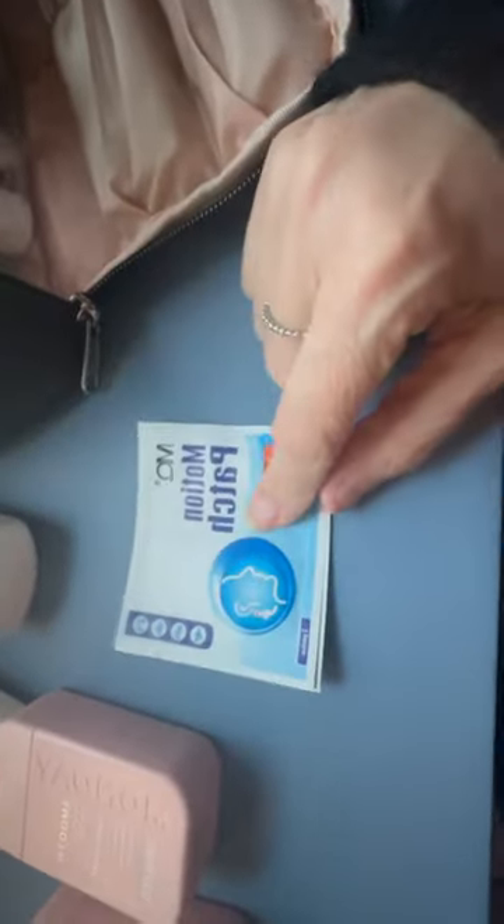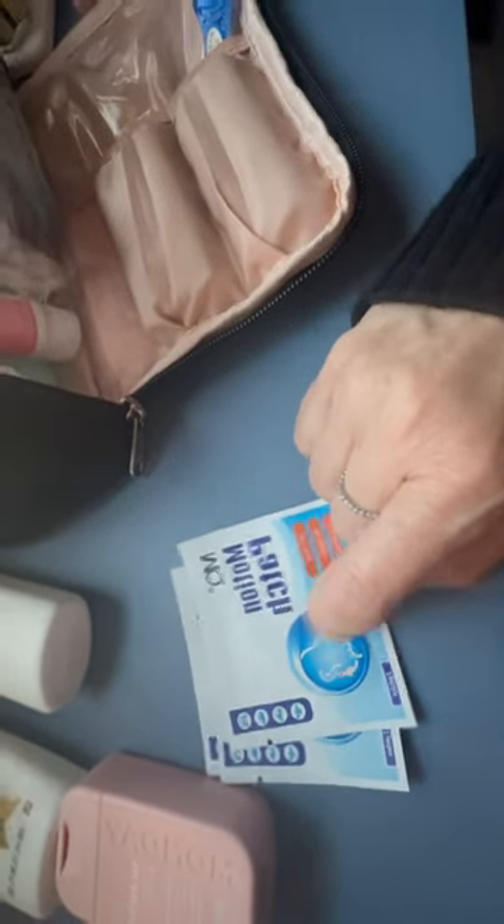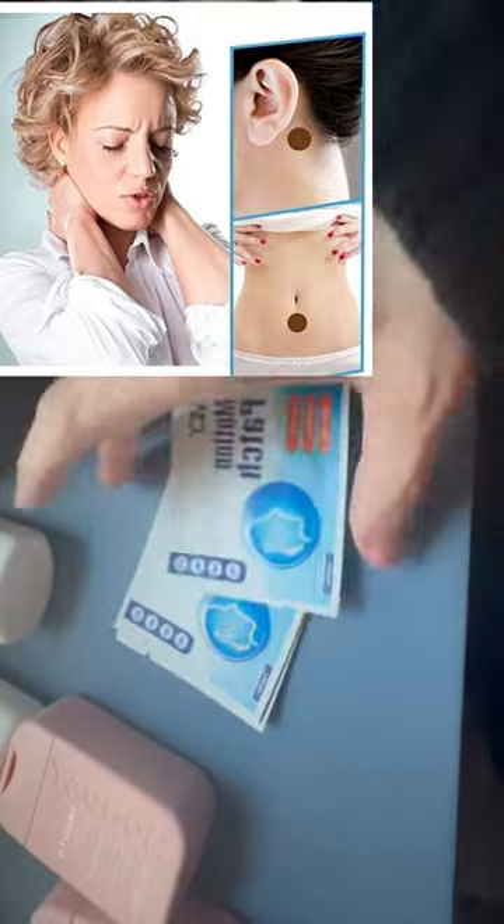Make sure you bring motion sickness patches on a cruise, because it can get rocky. It's recommended to put one near your belly area and one behind your ears. We didn't need to use them — when it got rocky at night it actually just rocked us to sleep — but it's good to have them. I'll leave the link down below.